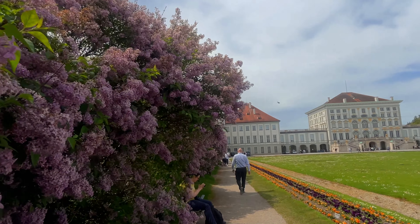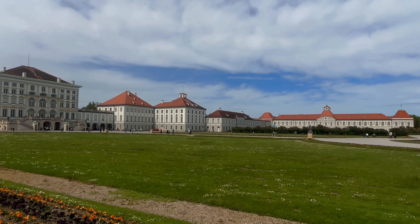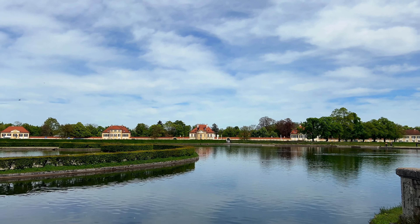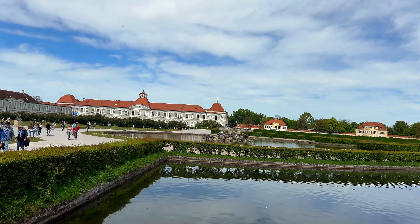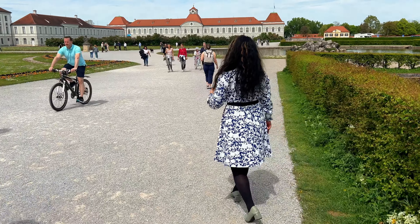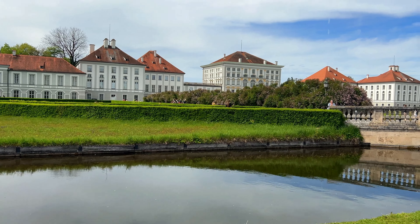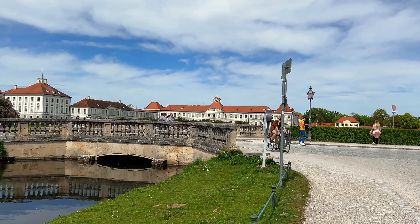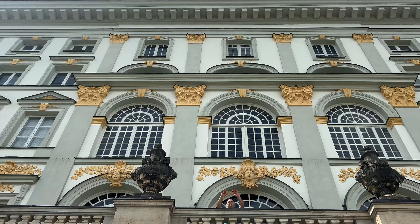Schloss Nymphenburg is an expansive palace complex covering approximately 200 hectares — about 490 acres — of land. The main palace building itself is quite large with numerous wings and courtyards, while the surrounding grounds feature sprawling gardens, serene lakes, and charming pathways. The palace's vast size allows visitors to explore its various rooms, gardens, and outdoor spaces, offering a truly immersive experience.